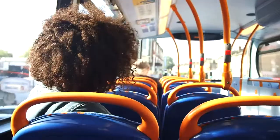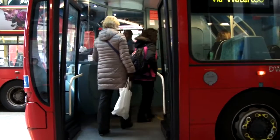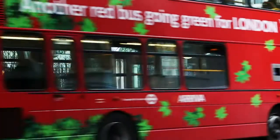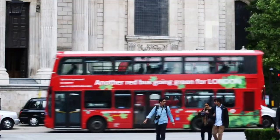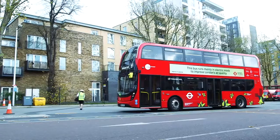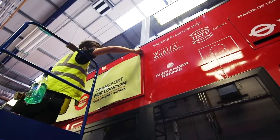London's probably the biggest bus network in Europe — we carry six and a half million passengers a day. Whilst we're a big mover of people, we want to make sure the bus fleet is as green as possible. We want to make sure the local air quality is as good as it possibly can be, in line with the mayor's objectives to make sure that we reduce our CO2 impact.